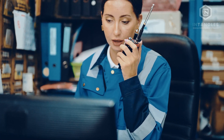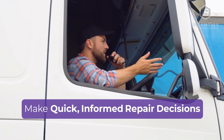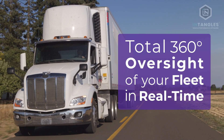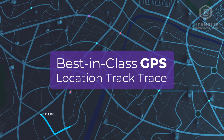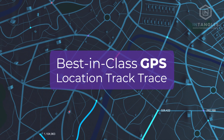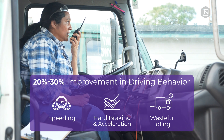Our remote fleet management technology analyzes issues, enabling you to make maintenance decisions without having to physically examine your vehicle. Meanwhile, the live incidents dashboard is your centralized operations control room. Fleet managers can utilize performance and location tracking with our best-in-class GPS system and assess driver performance and behavior in real time.